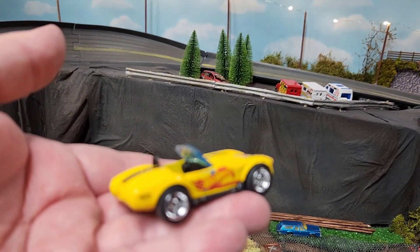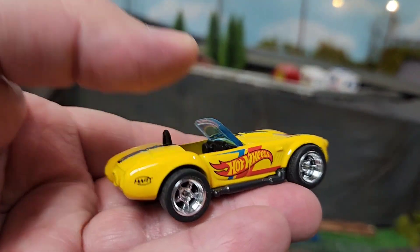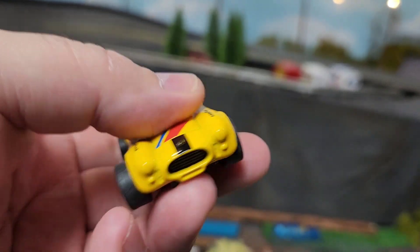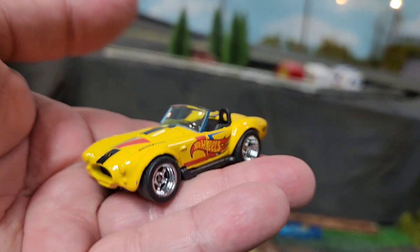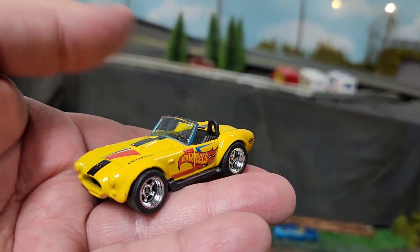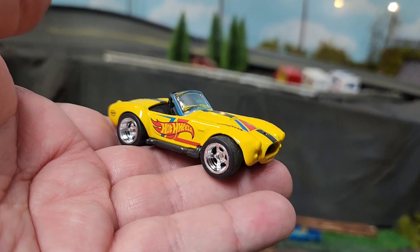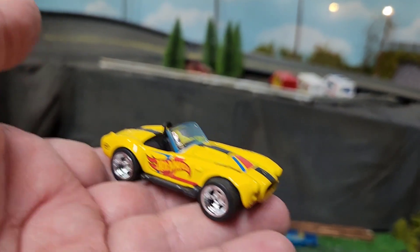And then something he especially threw in — I wasn't expecting this either — was this Cobra he did a wheel swap on. Awesome choice of wheels, this thing is freaking sweet. I mean, all the cars are great.